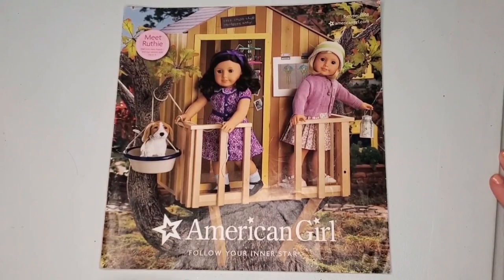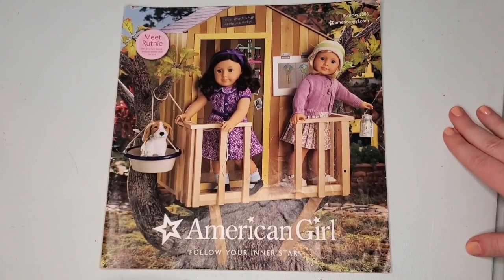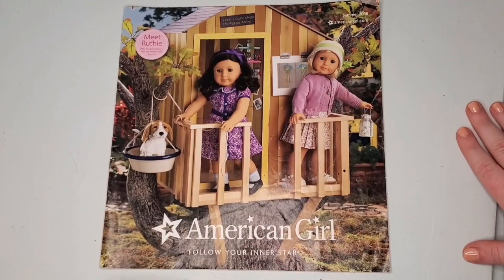Hi guys and welcome back to my channel. Today we have a catalog look-through from summer of 2008, and we have Kit, Ruthie, and Grace in the treehouse on the front, so let's get right into it.